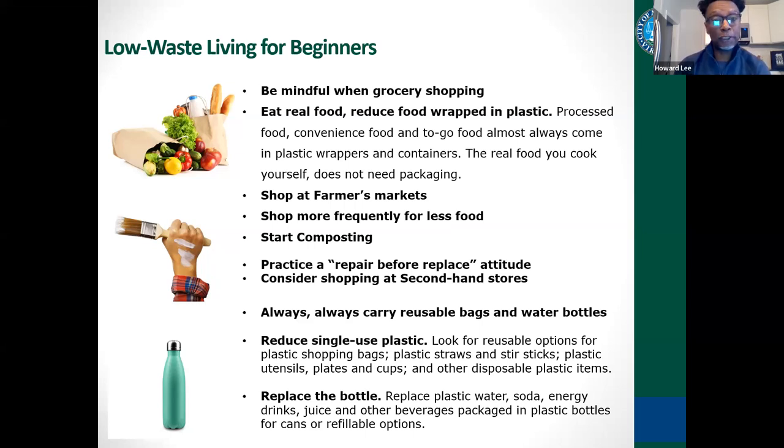You're going to start shopping at farmers markets, which typically have a lot of fresh produce and items you can buy without packaging. One tip is to shop more frequently but for less food. When you buy a lot of fresh vegetables and fruits, you don't want to overbuy. Maybe buy two apples and then go back to the grocery store later in the week. Shop a little less and more frequently.